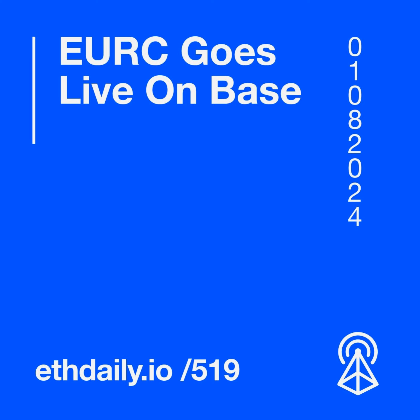The EuroC stablecoin currently has a market cap of $38 million, compared to USDC's $33 billion. An initial liquidity pool for EuroC and USDC is now available on Aerodrome, the largest DEX on Base.